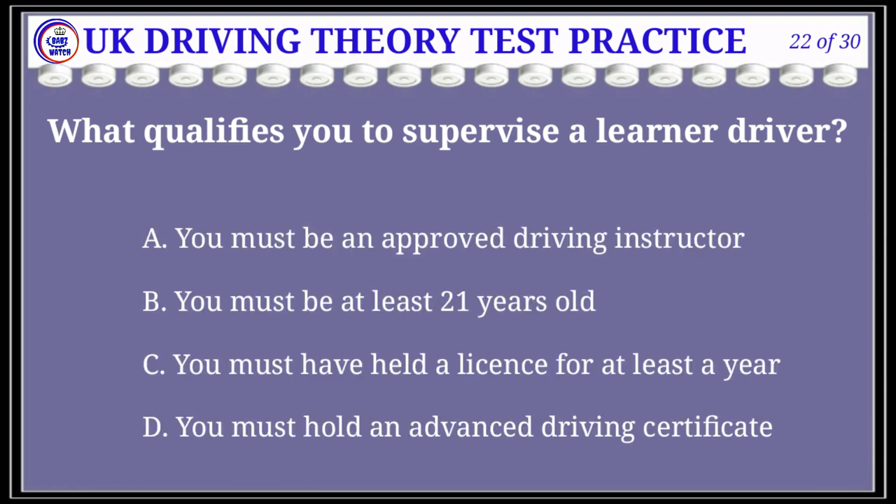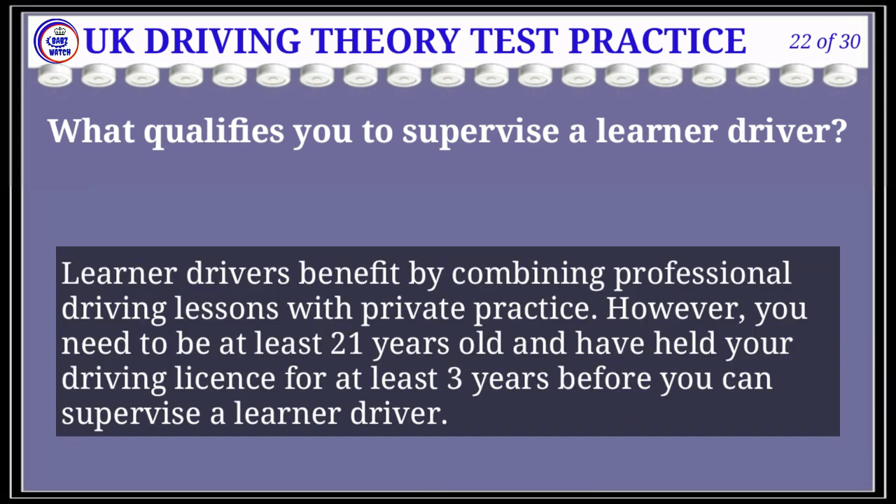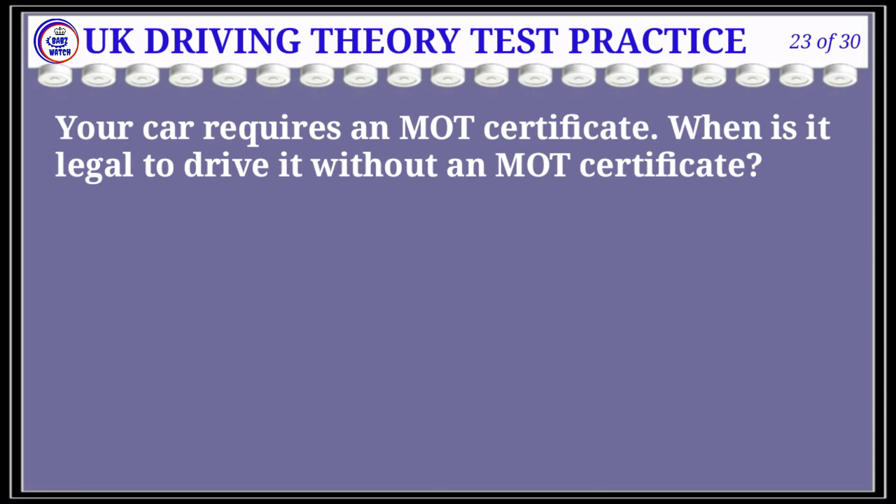Question 22 of 30: What qualifies you to supervise a learner driver? The correct answer is B: you must be at least 21 years old. Explanation: Learner drivers benefit by combining professional driving lessons with private practice. However, you need to be at least 21 years old and have held your driving license for at least three years before you can supervise a learner driver.